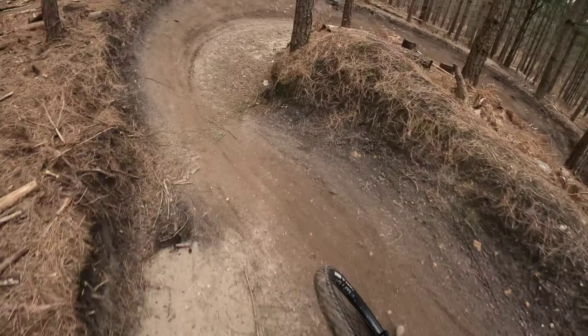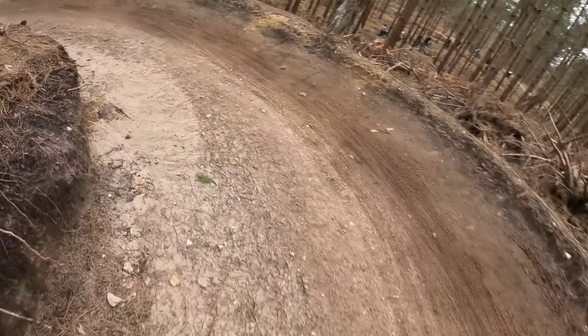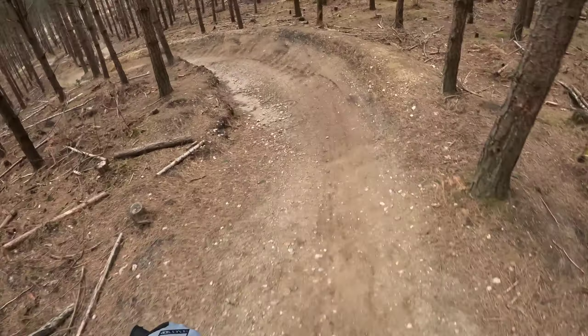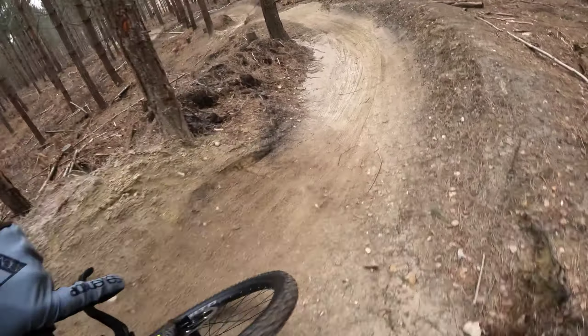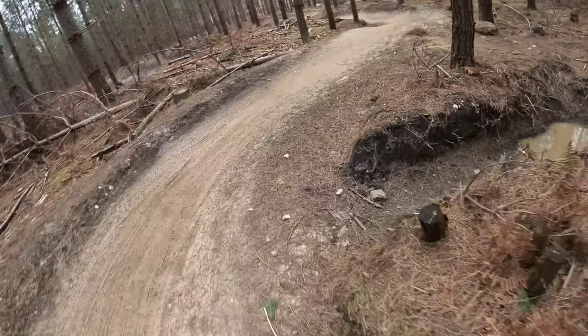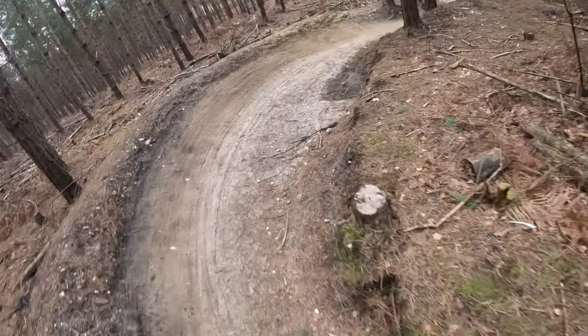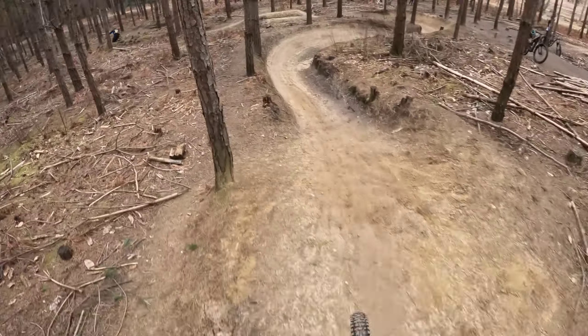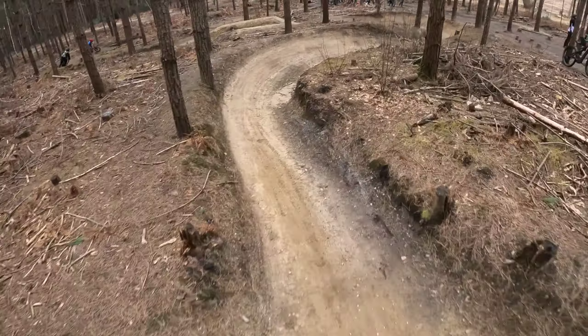A few berms, round and round we go - sandy berms actually. Get a bit of speed up - rad, oh that's a bit tight. Down to the finish, you just got to push your way back up. Very cornery, that wasn't it.